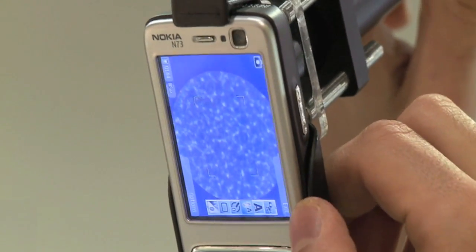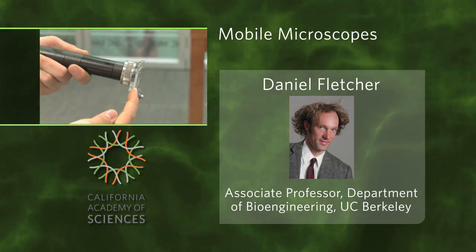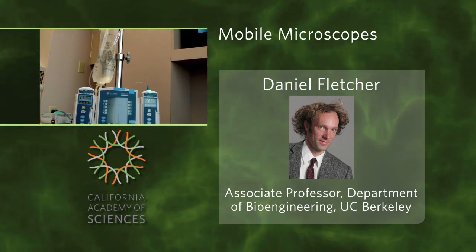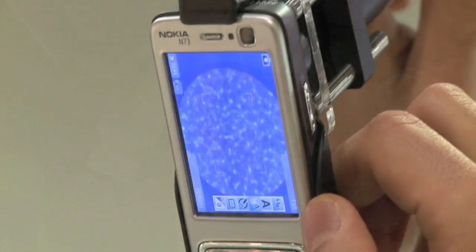Not only is this a great tool for the developing world, according to Dan Fletcher, a professor of bioengineering at UC Berkeley and head of the research team, these cell scopes could even be used by cancer patients to send pictures of their blood to their doctors after chemotherapy.